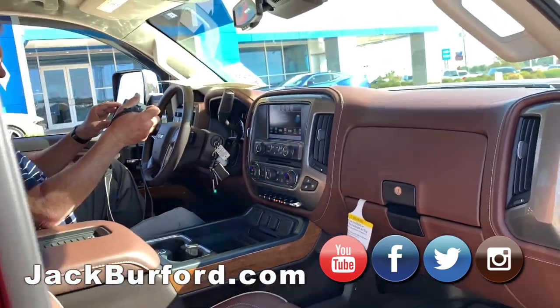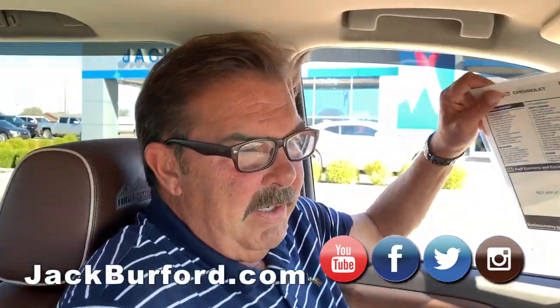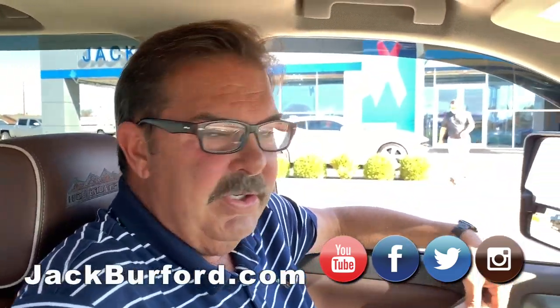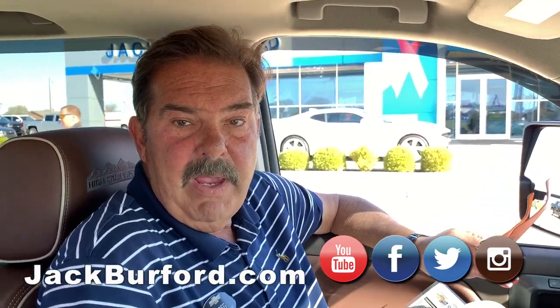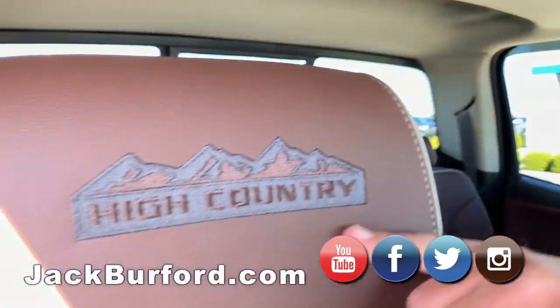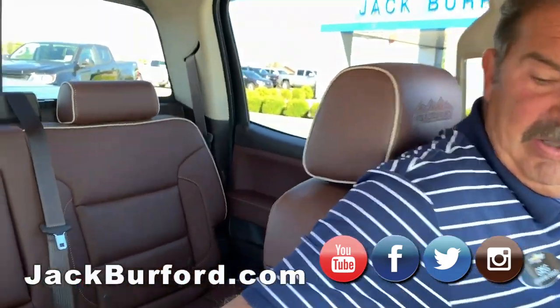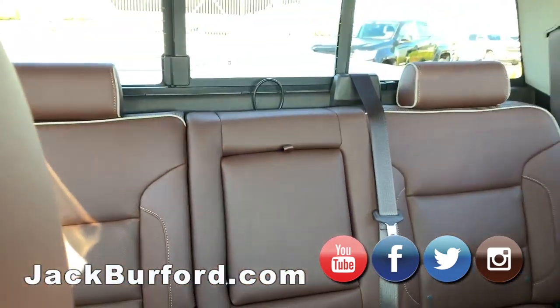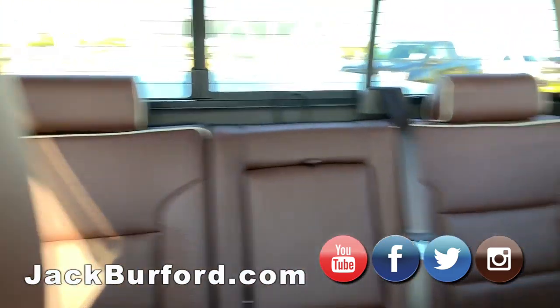This is one nice pickup truck, folks. This is a High Country, so it's the top trim level that Chevrolet manufactures. You can kind of see the stitching here — it's really nice. This is called a saddle interior. Has anybody ever sat in the back? It doesn't look like it.